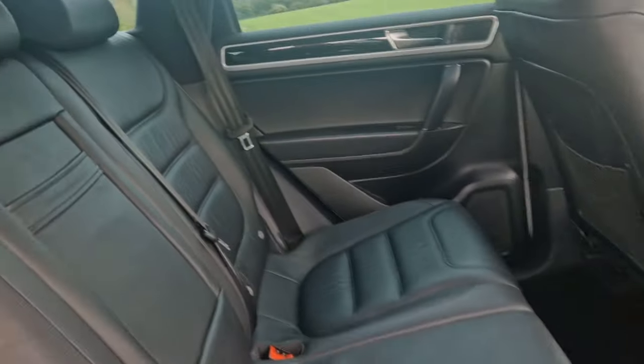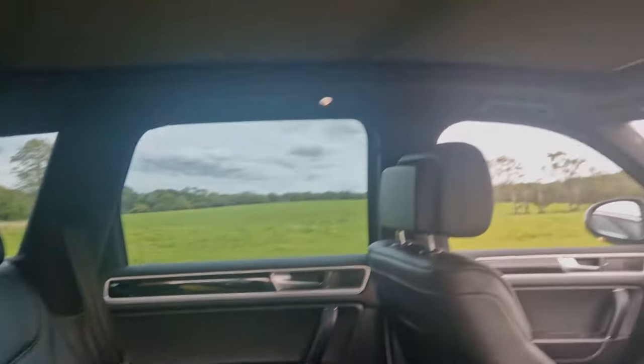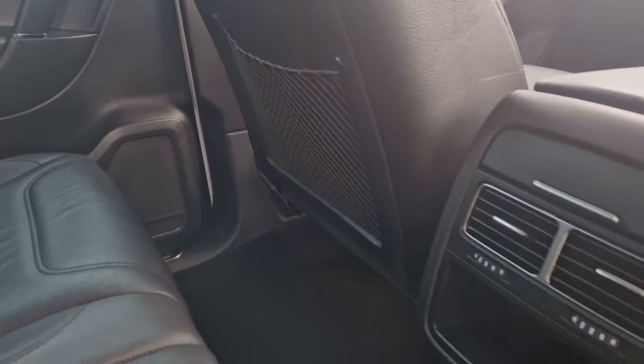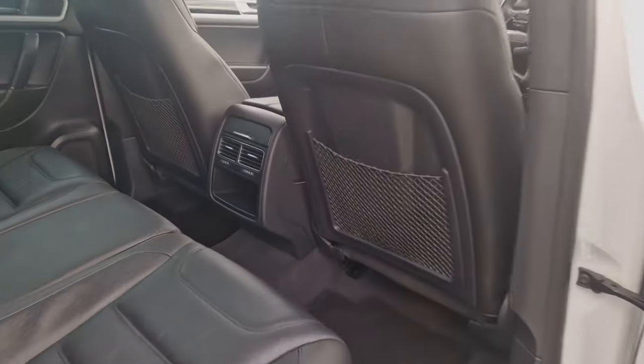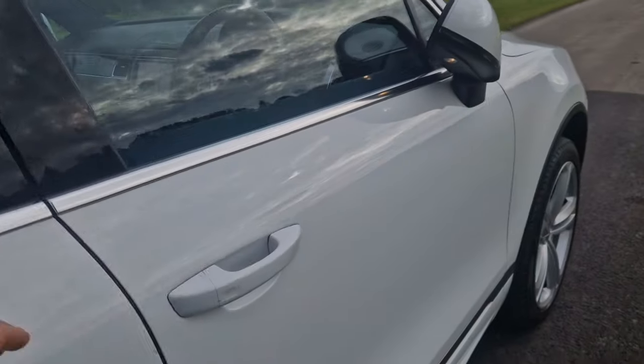Through to the back you've got the lovely soft leather that all R-Line Pluses come with, and also the panoramic sunroof — the blind is shut at the moment, but looking through the back of the car you can see it really has been extremely well kept. Wonderful piano black inlays all the way through.